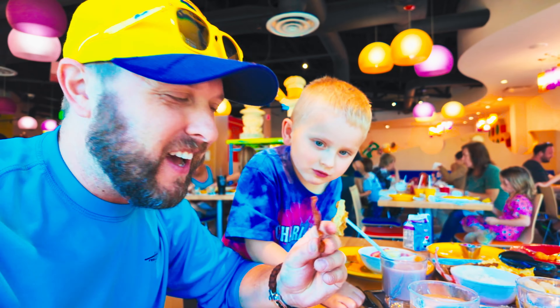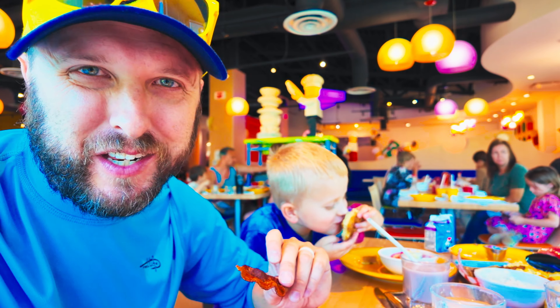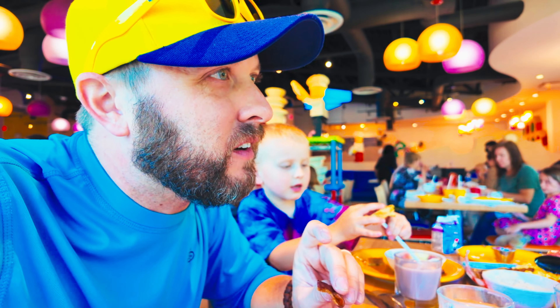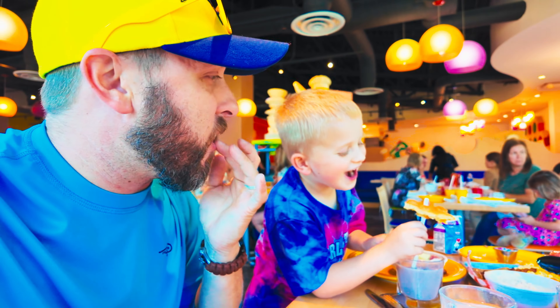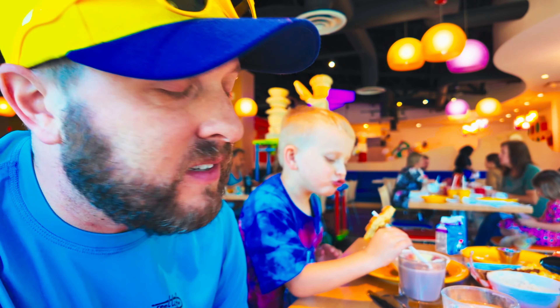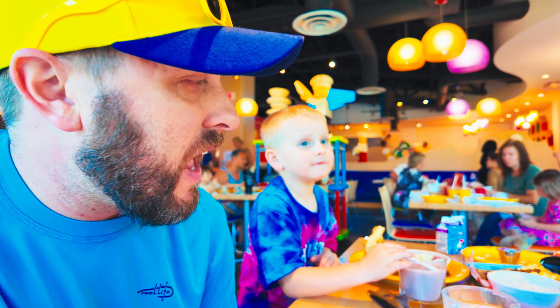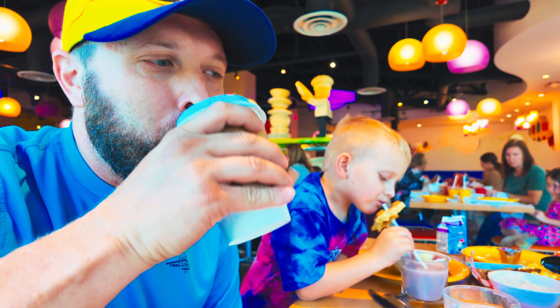It's our first morning at Legoland and we're having breakfast. Breakfast is included with the hotel stay. Jackson's eating his Lego waffle but he's put it on his straw because he's being silly. Breakfast is served family style at Brick's Family Restaurant — they just bring you all the food you want and keep bringing it until you stop eating. This morning they have biscuits and gravy, bacon, sausage links, eggs, fried potatoes, fruit, and Lego waffles. Jackson's drinking his chocolate milk and mommy and I are having coffee, getting pumped for a day in the park.